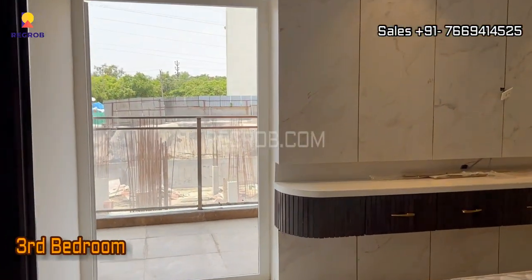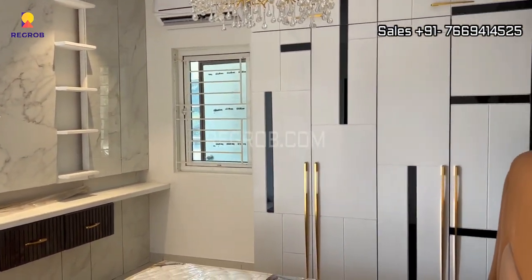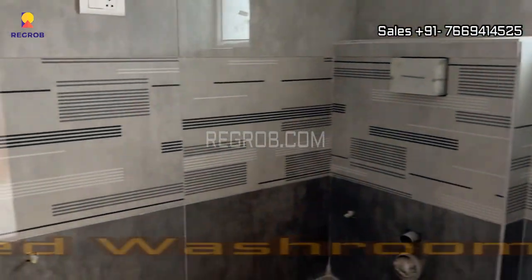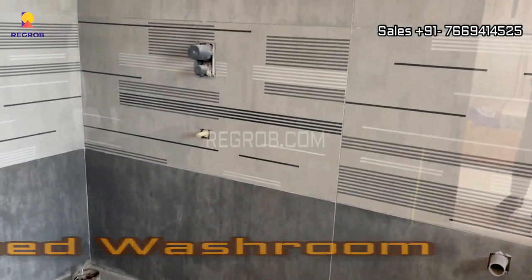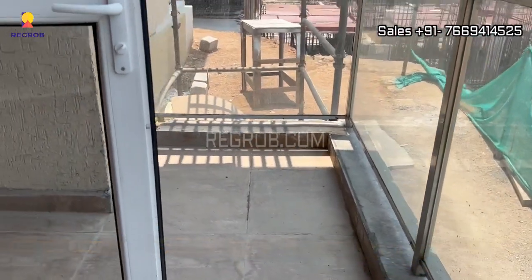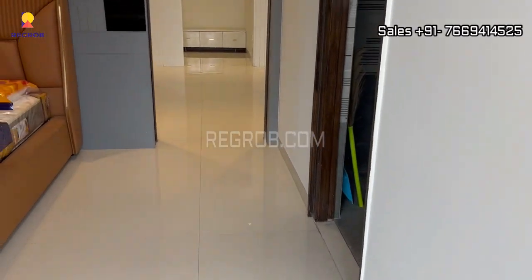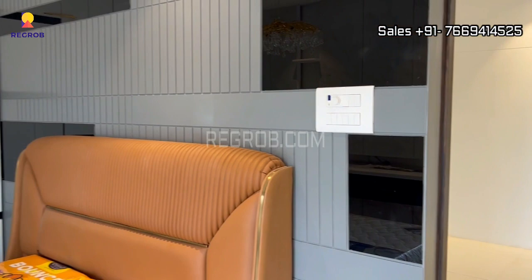And now finally we are showing you the third bedroom. This room also has an attached washroom as well as an attached balcony. So it's a three-side open flat, and all the rooms are skillfully crafted with good space.